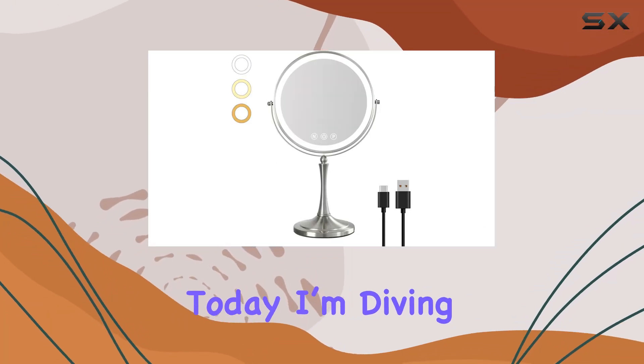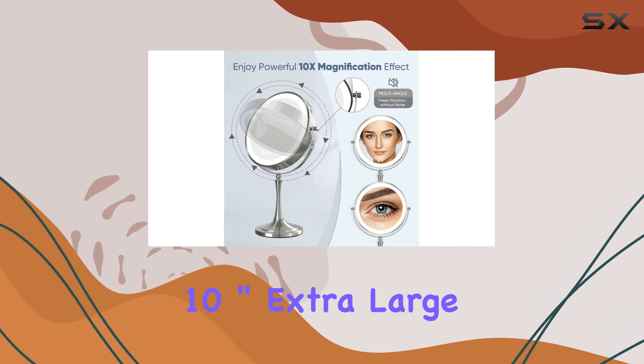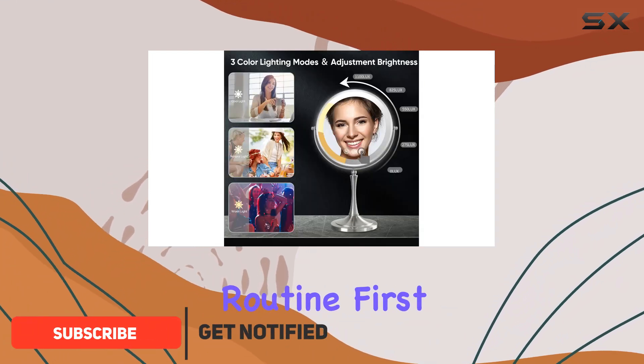Hey there beauties, today I'm diving into the world of makeup mirrors with the Nice Sale 10-inch extra large magnifying mirror with lights. Let me tell you, this mirror is an absolute game changer for your makeup routine.